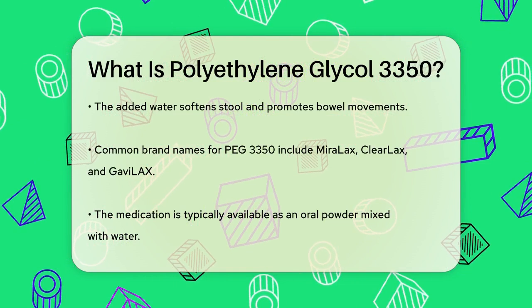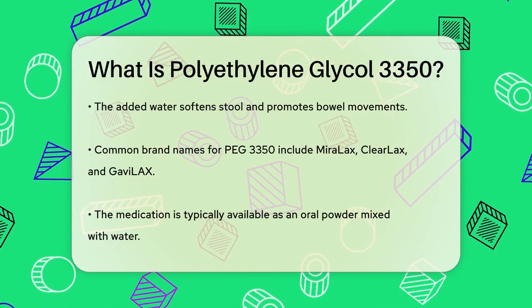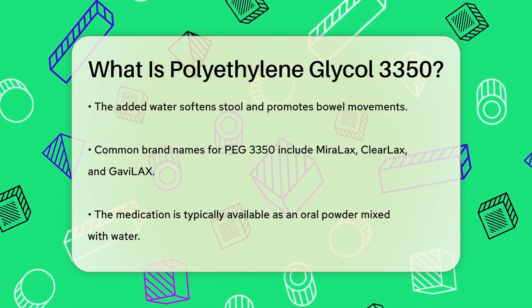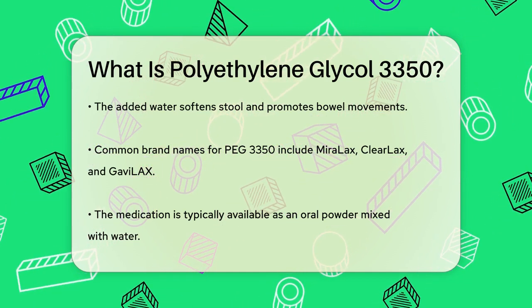You might know PEG 3350 by its brand names, such as Miralax, Clearlax, or Gavalax. It usually comes in the form of an oral powder that you mix with water to create a solution.